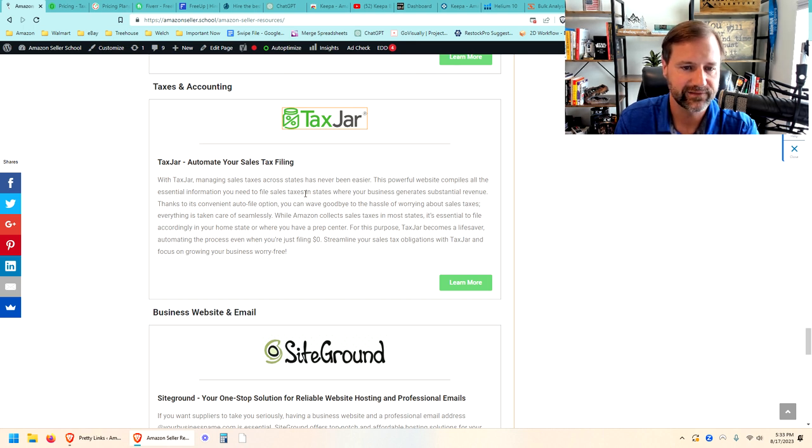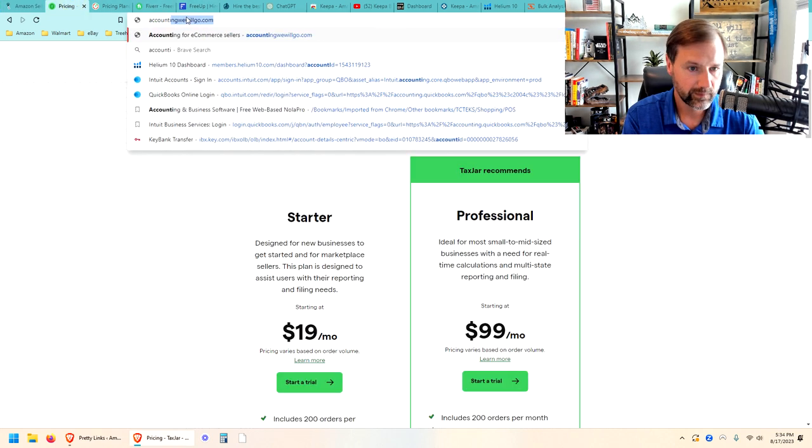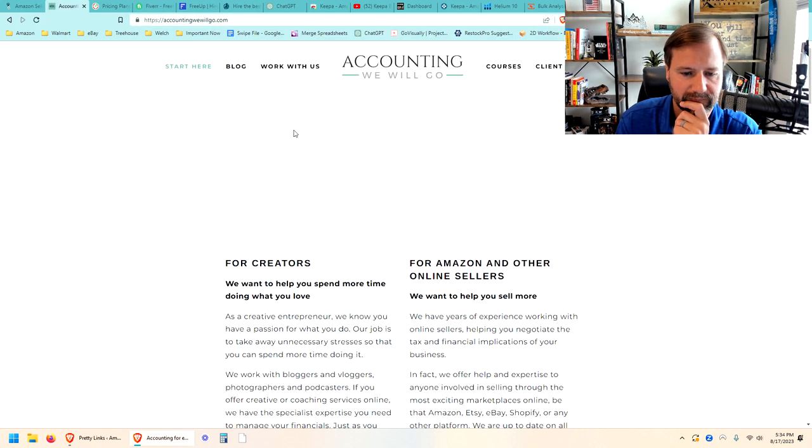For accounting — it's not on the list but I'll add it — for bookkeeping we use Accounting We Will Go. We're paying about $600 a month at our level, and they do a good job, giving us our profit and loss statement and balance sheet every month so we can see if we're profitable. Knowing your numbers is critical, so get a bookkeeper sooner rather than later. For our accountant, we use a local accountant in Tampa, Florida — I recommend finding a local accountant familiar with e-commerce to do your tax accounting every year.